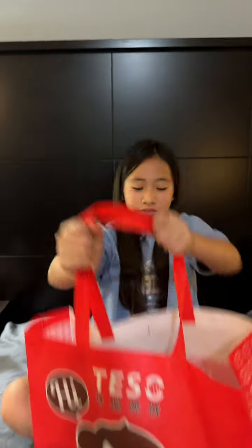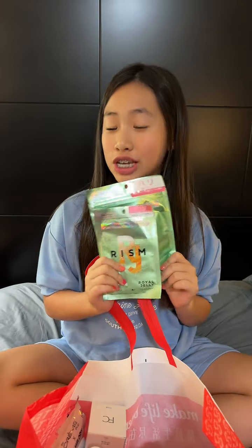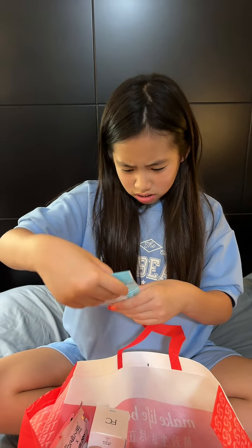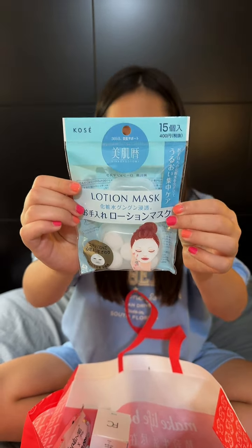Hi guys, let's do our Teso haul! The first things I'm seeing are these jelly sheet masks with collagen. Next is this blackhead extractor, then this lotion — I have no idea what it is, by the way.